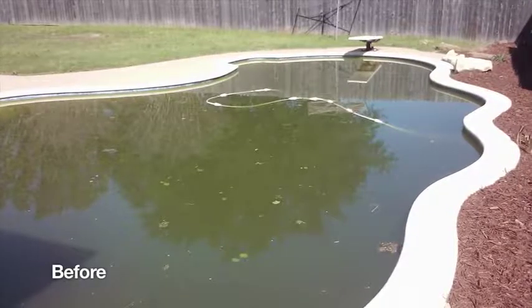So it literally grabs hold of the dead algae, puts it on the filter, where it's then biodegraded at a rapid rate, and literally the dead plant matter is turned into water and air. So the kids can be swimming in no time.